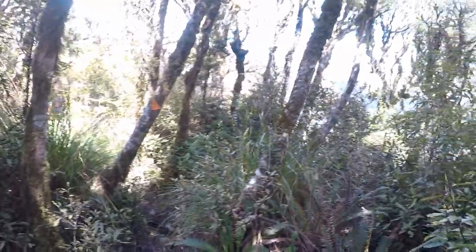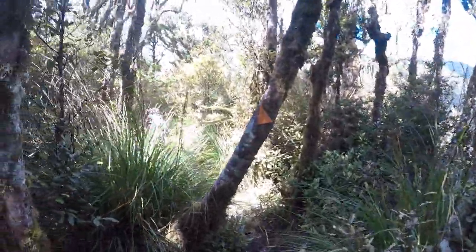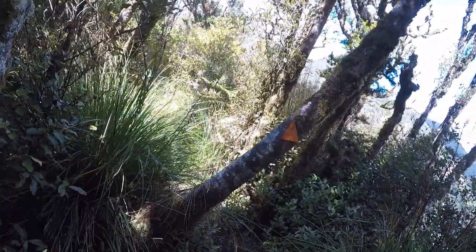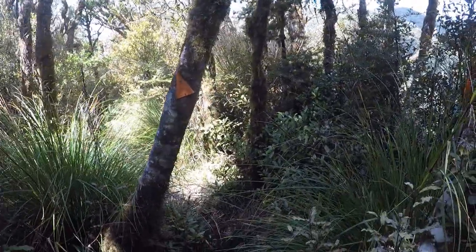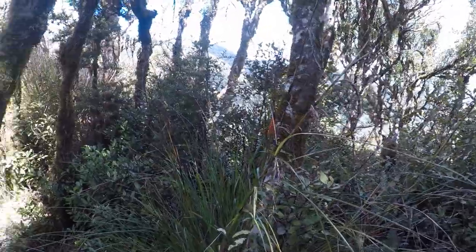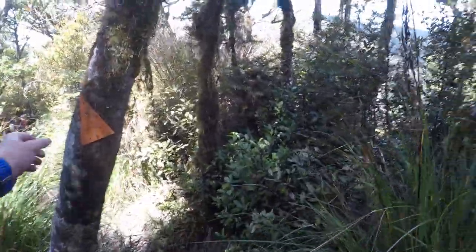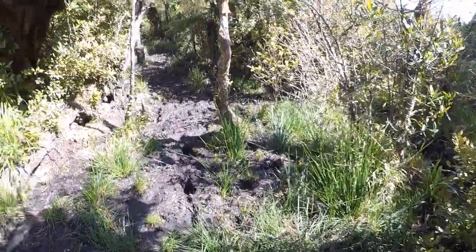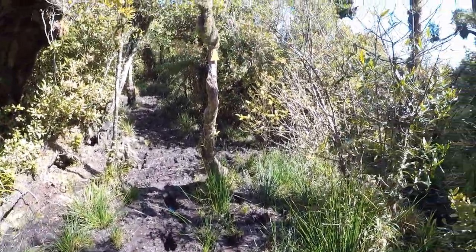A little bit of a view. We're going up to the highest point, which is that, over there. And then we're going tomorrow to what's called the cone. We're trying to navigate these mud fields.